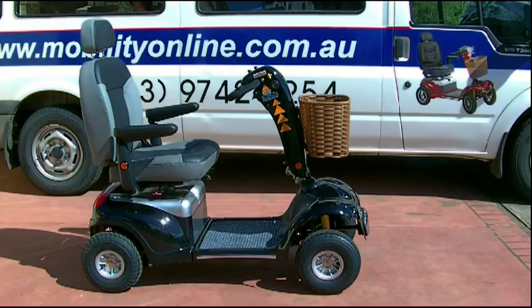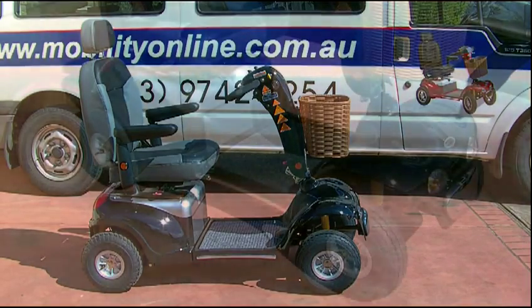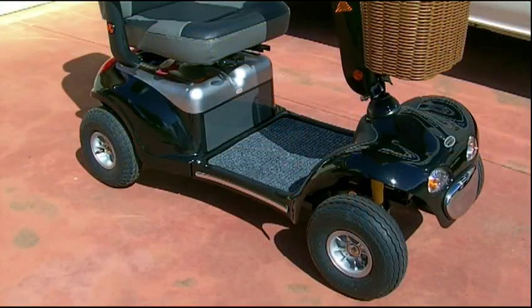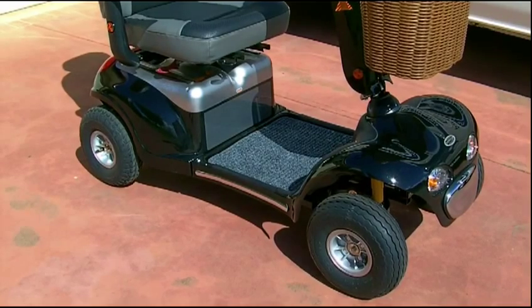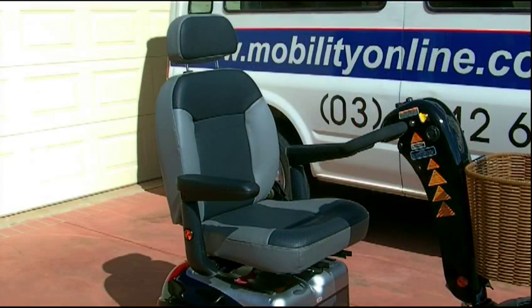Mobility Online of Werribee would like to present to you the Rocky IV Mobility Scooter. All the Rocky series from ShopRider are powerhouse scooters made to carry heavyweights. This one will carry up to 227 kilos. It has a 2 horsepower motor, very large batteries and will have a top speed of around 15 kilometers an hour.